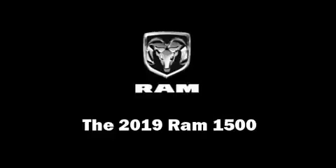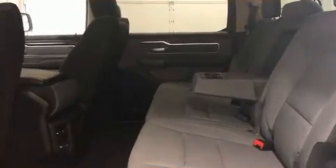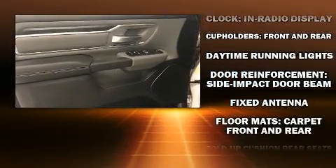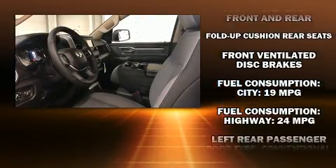The 2019 Ram 1500 is equipped with tons of terrific amenities but it won't break your budget, such as remote keyless entry, one-touch window functionality, a rear step bumper, fully automatic headlights, and air conditioning.